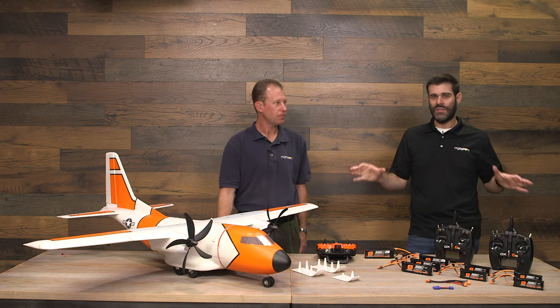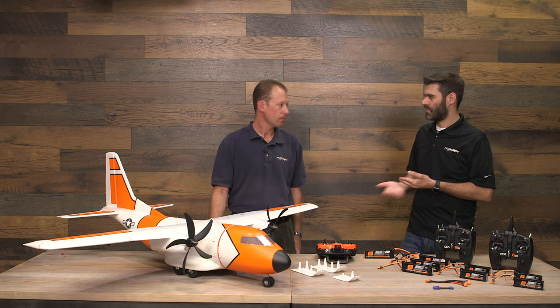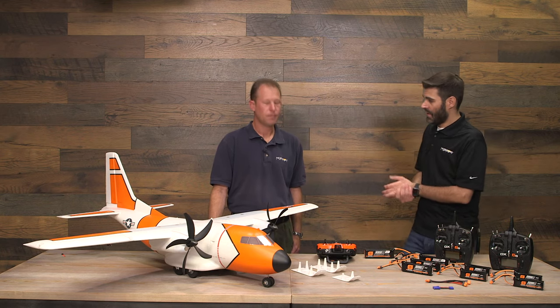The airplane comes out of the box very much pre-finished. The factory has installed the power systems, all the hinges — and these are real hinges, not foam hinge lines that might break. It's a combination of pocket hinges and CA hinges; the entire tail surfaces use CA hinges. Putting in hinges is a lot of work if you've built an airplane before. The Bind-and-Fly Basic version is $399.99 and the Plug-and-Play version is $369.99 — about $30 less because it doesn't include the AR636 receiver.